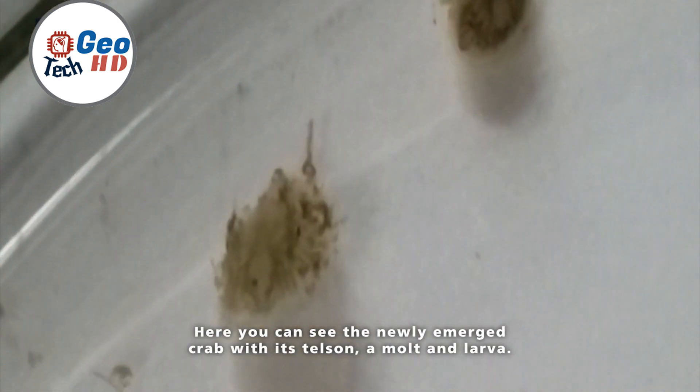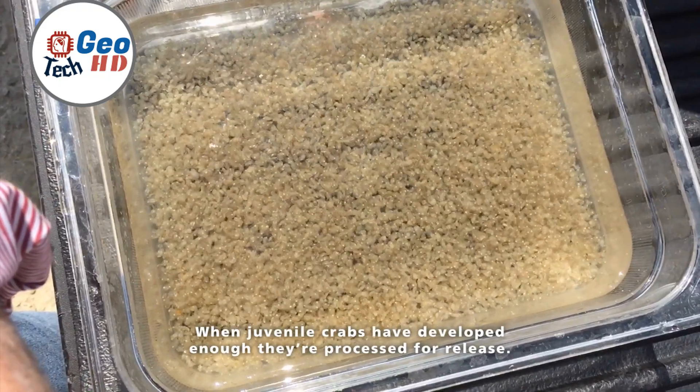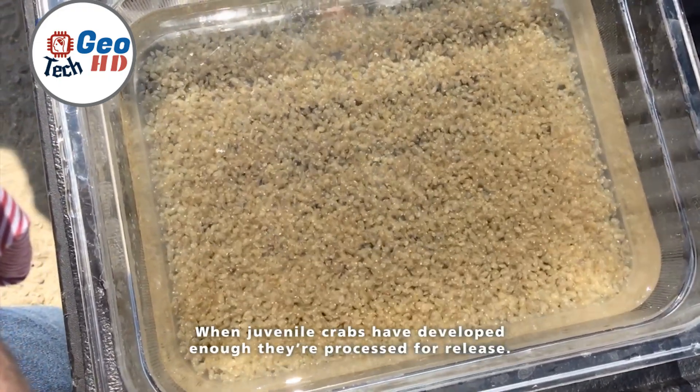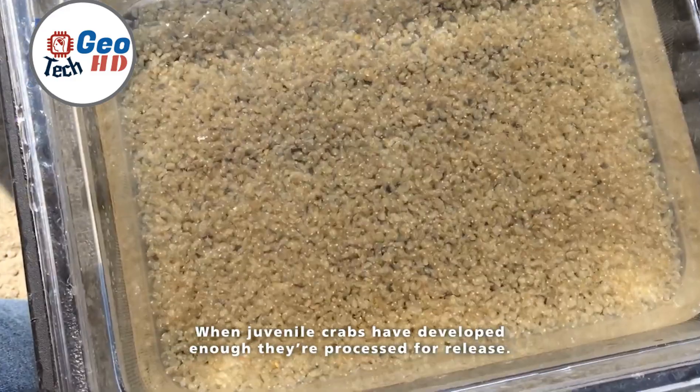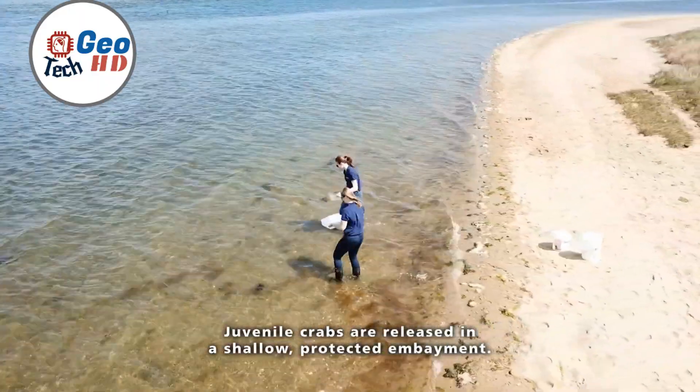Conservationists maintain a watchful eye over the growing horseshoe crab embryos. Routine checks ensure optimal environmental conditions and monitor the health and progression of the embryos. Swift action is taken to address any emerging issues to maximize their chances of thriving.